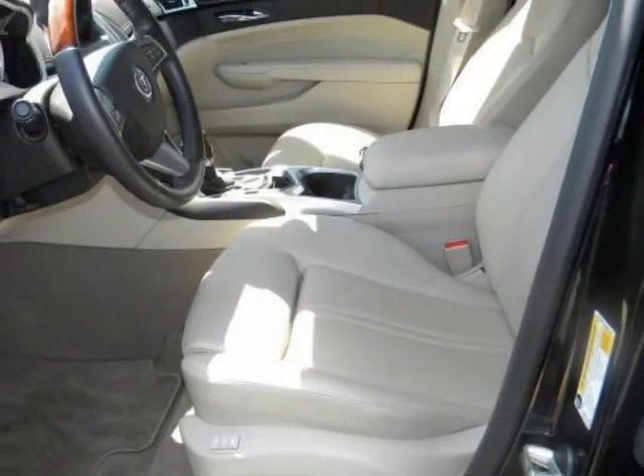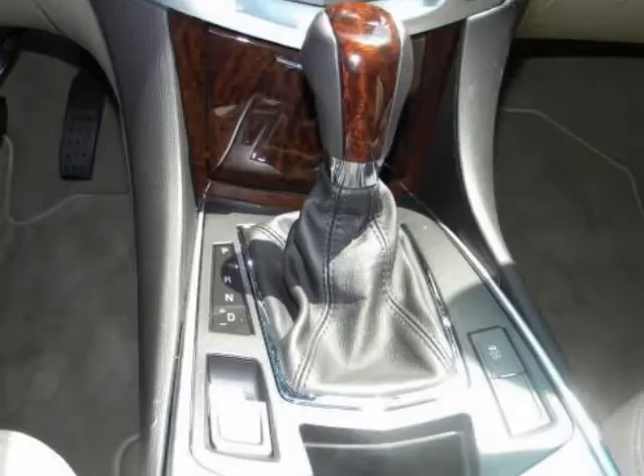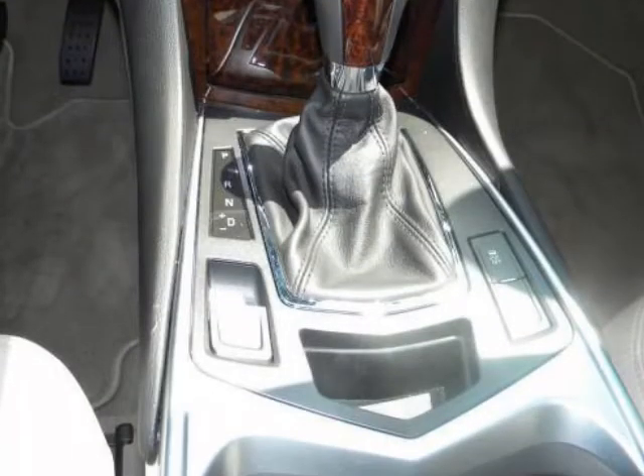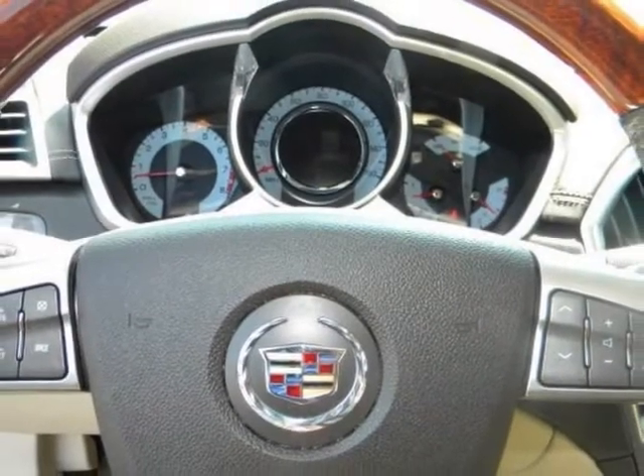Additional features include an ultra-view sunroof, front and rear parking assist, remote start, power liftgate, Sapele wood trim, adaptive forward lighting, fog lamps, and 20-inch chrome wheels.